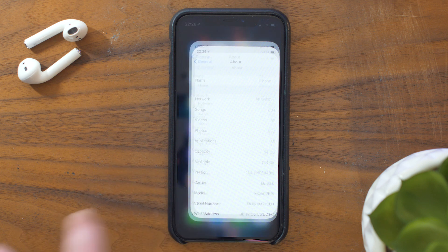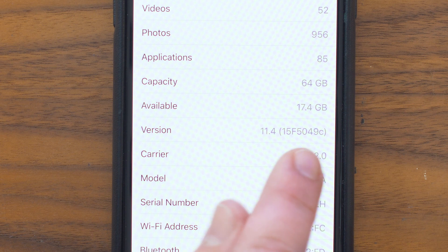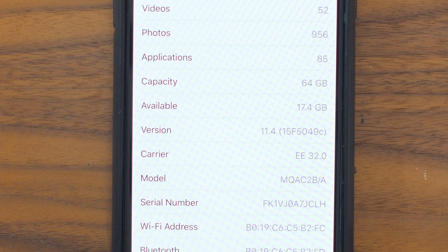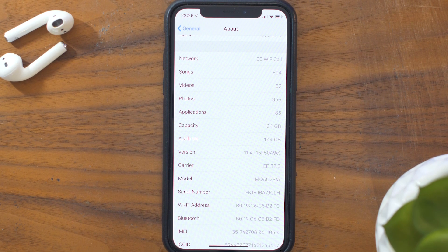This beta was released just a few short hours ago, being billed 15F5049C, and as I mentioned the public beta of iOS 11.4 Beta 2 came out just an hour or so after the developer beta, so if you want to try this out you can.